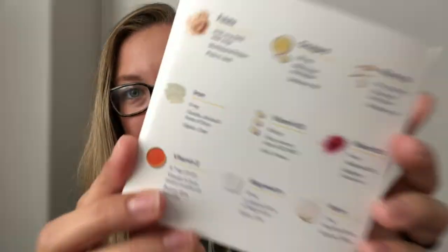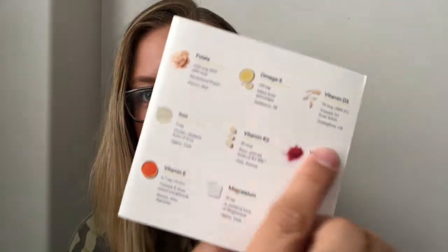There's also a little packet that comes inside that actually breaks down every nutrient in this vitamin, which I absolutely love. This company does a really great job at describing what each of these nutrients is good for and what sets them apart, which I was really happy with.